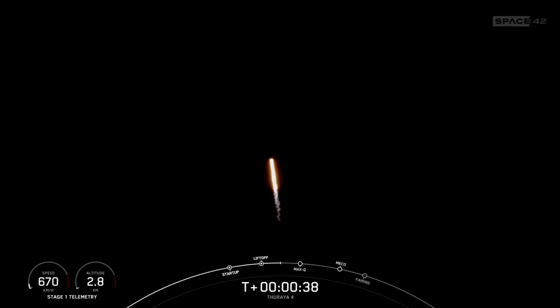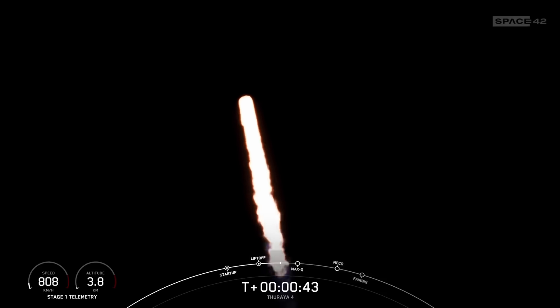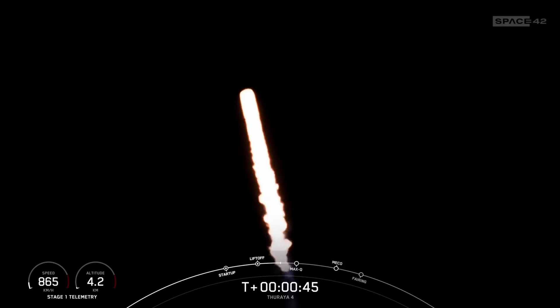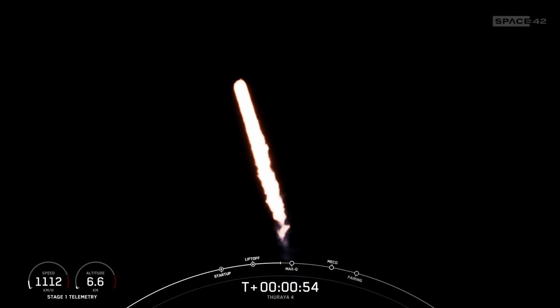Falcon 9 has successfully lifted off from SLC-40 at Cape Canaveral Space Force Station in Florida. During ascent, we tilt the engines, or gimbal the engines, and that turns the rocket horizontally in what we call a gravity turn. We're still going up, but now we're also heading horizontally away from the launch pad.